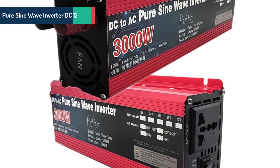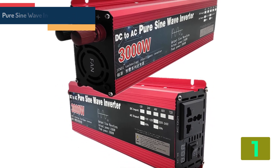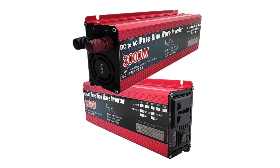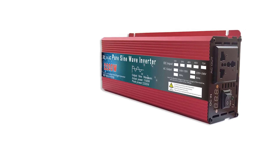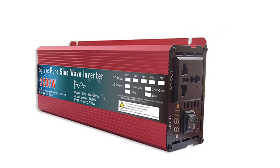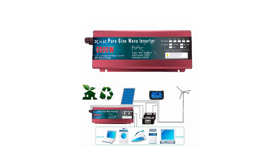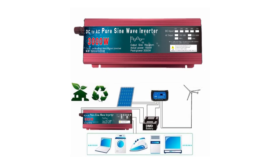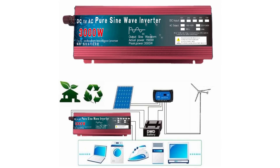At number 1 on our list, we have the Pure Sine Wave Inverter, DC 12V / 24V. Specifications: Brand name, unlisted. Output current, 1.8 to 6.8A. Output frequency, 50 Hz / 60 Hz. Size, 26cm x 11cm x 6cm. Output type, single. Type, DC/AC inverters. Origin, mainland China. Certification, C. Place of production, made in China. Voltage, DC 12V / 24V to 110V / 220V. Output waveform, pure sine wave.